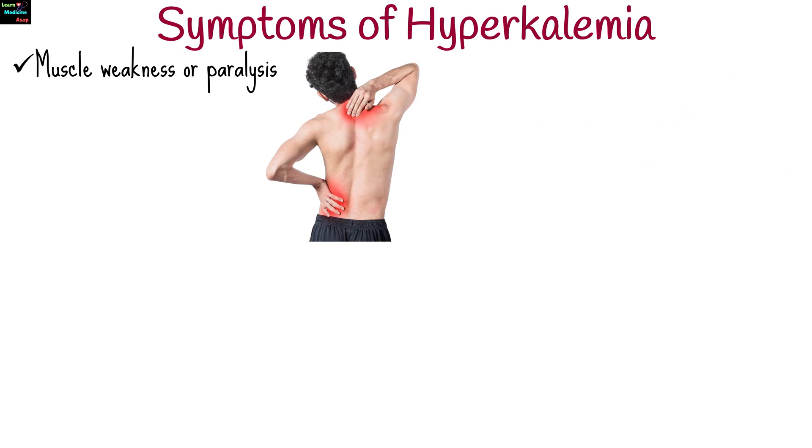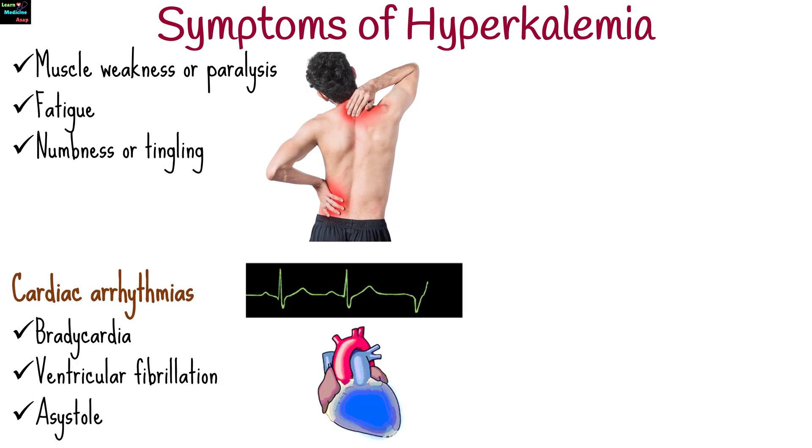Hyperkalemia can range from asymptomatic to life-threatening, with symptoms including muscle weakness or paralysis, fatigue, numbness or tingling, and cardiac arrhythmias such as bradycardia, ventricular fibrillation, or asystole.